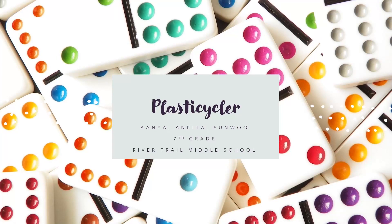The Plasticcycler by Anya, Ankita, and Sunwoo. We are 7th graders from River Trail Middle School.